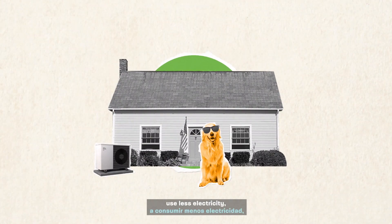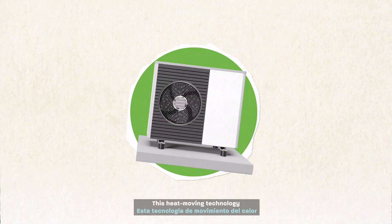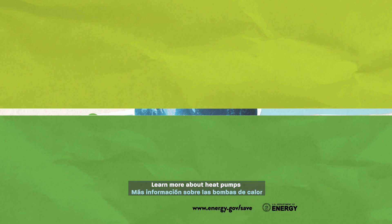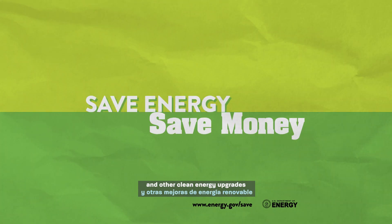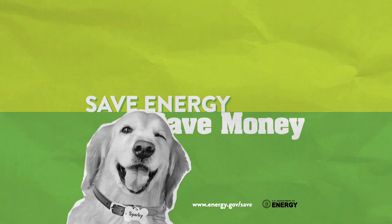Heat pumps can help you use less electricity, stay comfortable, and save more money. This heat-moving technology is a cool way to help the planet. Learn more about heat pumps and other clean energy upgrades at www.energy.gov/save. Save energy, save money!